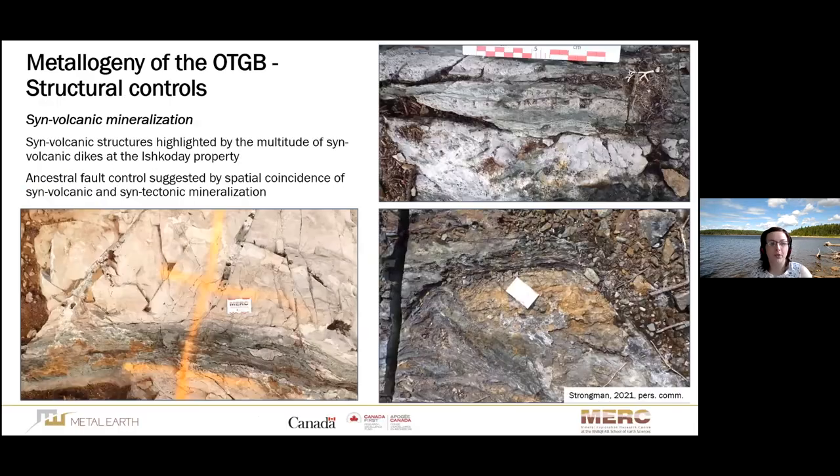The structural control for the syn-volcanic mineralization is suggested by the multitude of syn-volcanic dikes cross-cutting one another in the southern part of the Onaman-Tashuta Greenstone belt. Additionally, the ancestral fault control for both the syn-volcanic and syn-tectonic mineralization styles is further supported by the spatial coincidence of these two mineralization types. All three photographs show orogenic quartz-carbonate veins cross-cutting magmatic-hydrothermal mineralization and associated hydrothermal alteration.